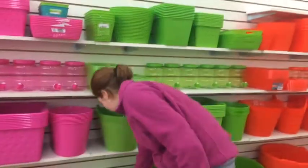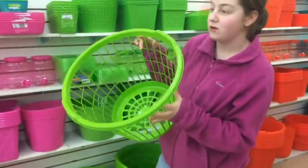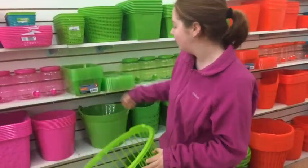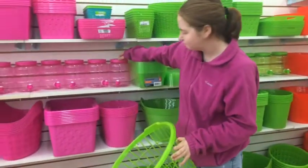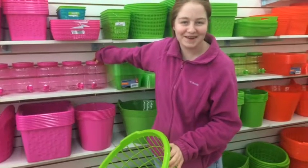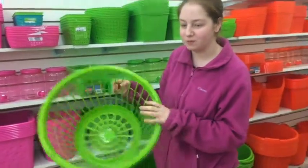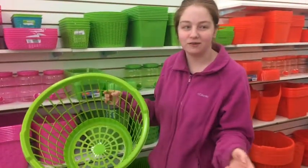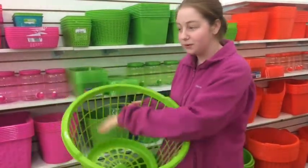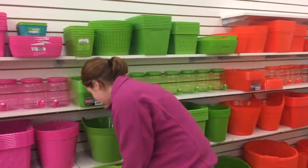Alright guys, we're doing hidden gems at the Dollar Store. So one hidden gem is clothes baskets and little things like a lemonade stand. If you just had a baby and you wanted to take some cute baby pictures, put a blanket in it and then put your baby inside and take pictures. Super cute!